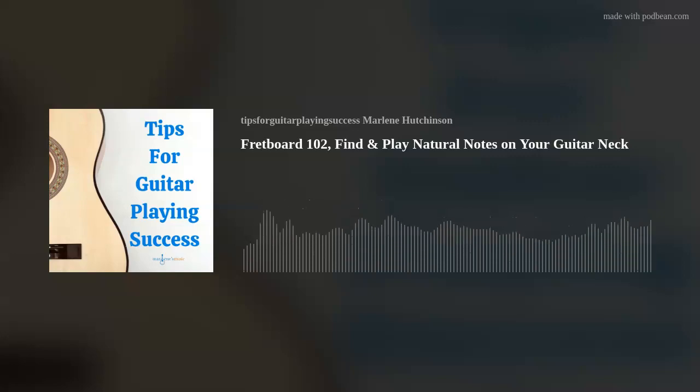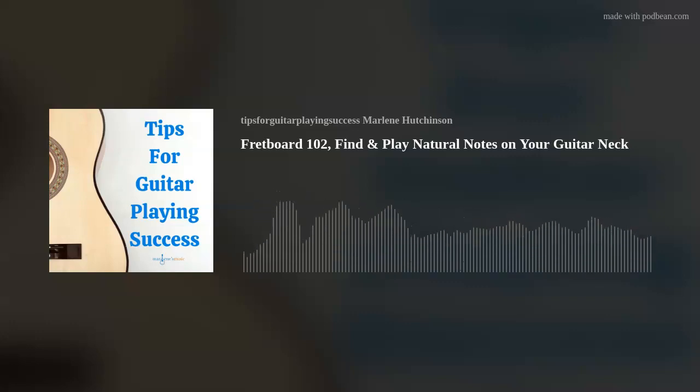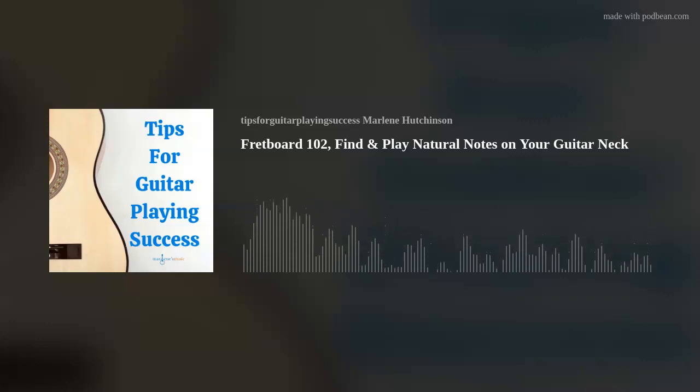I recommend that you play these individual natural notes as often as possible to become more familiar with your fretboard. Stay tuned — I'll share more ways to know your fretboard notes in a future episode. In the meantime, you can also learn more with my videos in my fretboard masterclass at marlenesmusic.com. Fretboard knowledge and skills make you a better player. Basically, you need to know your neck. I hope this episode's tip has helped you to continue expanding your guitar playing skills and knowledge. Please check out the many learning resources available at marlenesmusic.com. Thank you for joining today's podcast, and as I like to say — play on.